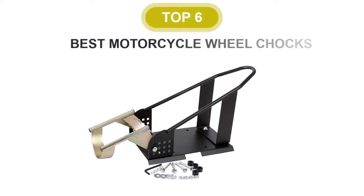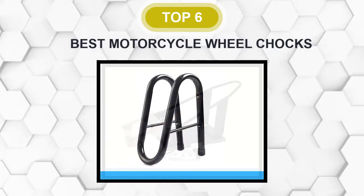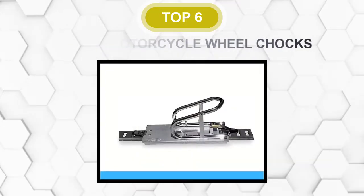Are you looking for the best motorcycle wheel chock? In this video, we will break down the top 6 motorcycle wheel chocks on the market. We have included links in the description for each product mentioned, so make sure you check those out to see which one is in your budget range.